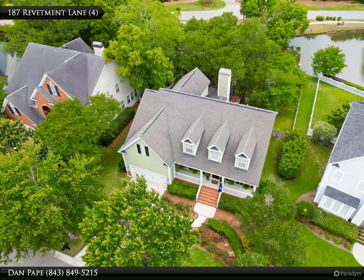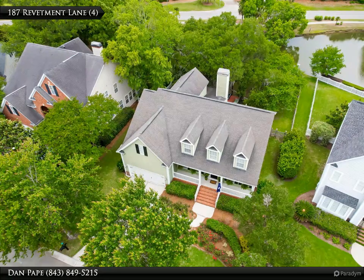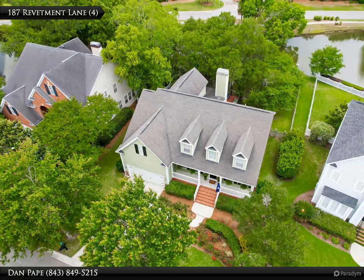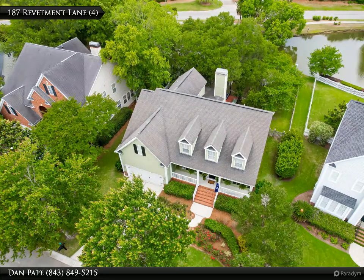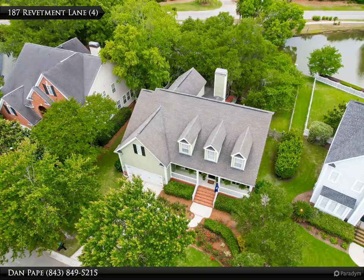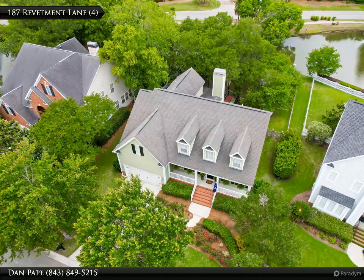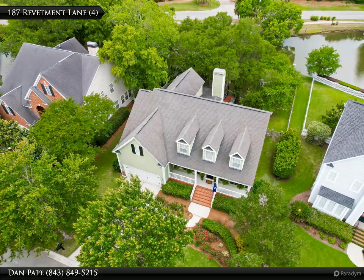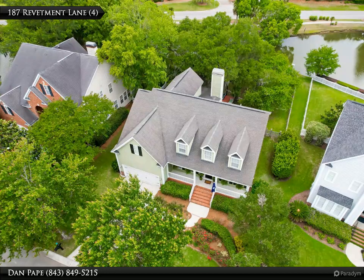On the left side of the home is the updated gourmet kitchen with cherry cabinetry including under-lighting, stainless steel appliances, walk-in pantry, kitchen island with Italian Murano glass light fixtures, deluxe hood, and a 42-inch Monogram dual power gas cooktop with electric ovens, large built-in GE refrigerator, and granite countertops.